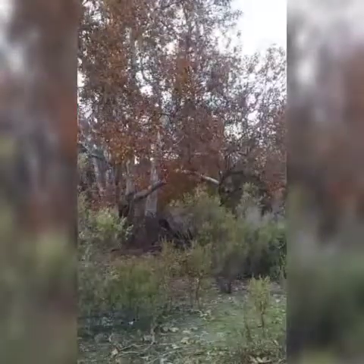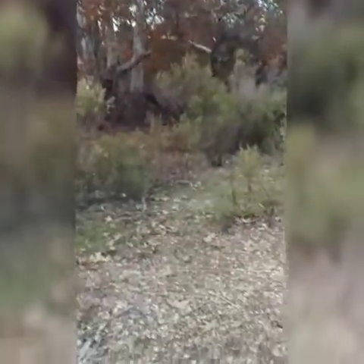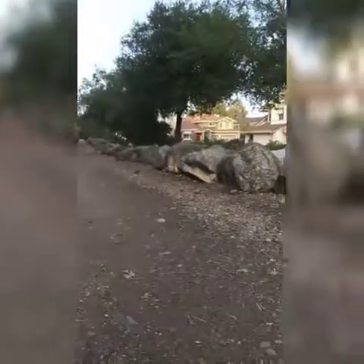That means there's something stuck in the tree around here somewhere, usually. We're gonna keep walking. Now remember, this is a trail right next to a bunch of houses.